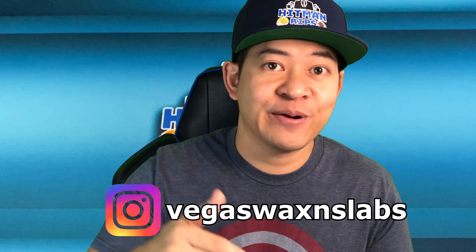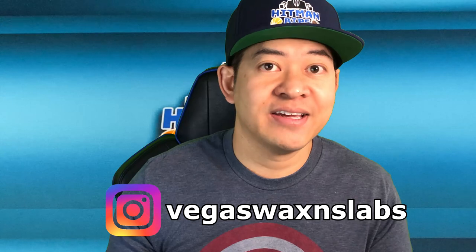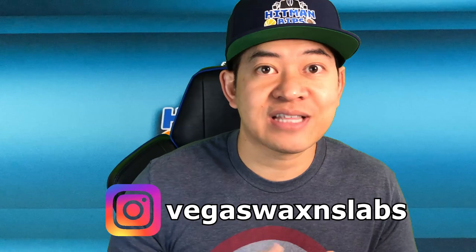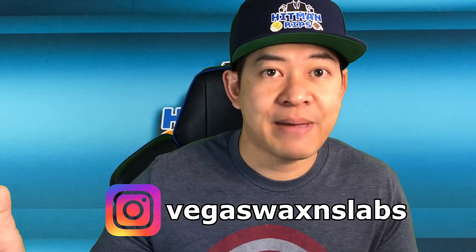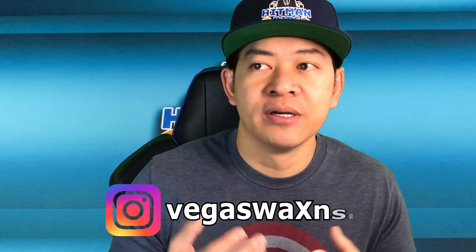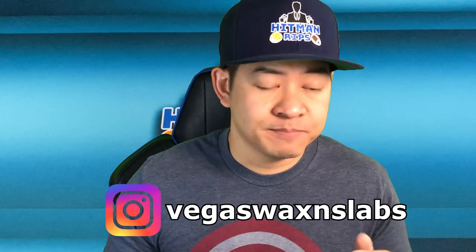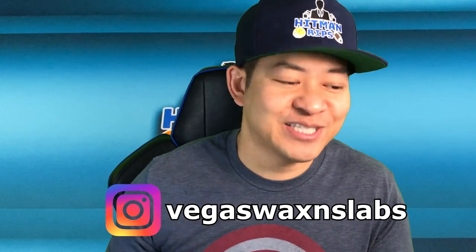These cards belong to my buddy Steven. Let me go ahead and link his Instagram right here — definitely drop by and give him a follow. He opens a lot of high-end boxes and has a lot of high-end cards. The slabs in my mystery bags or slab bag chases are mostly his slabs, some are mine. Definitely check out his Instagram page, show him some love, tell him Hitman sent you.